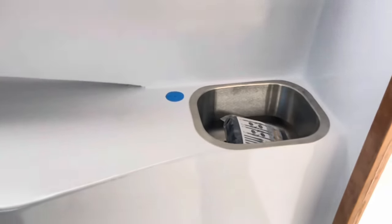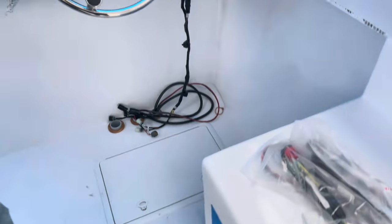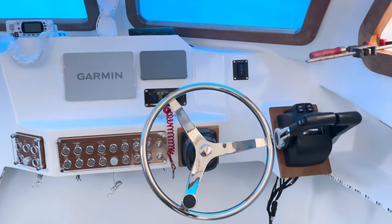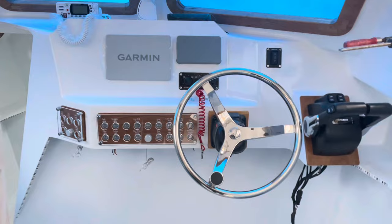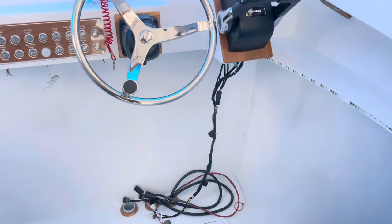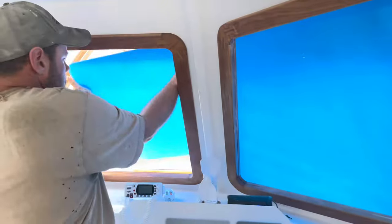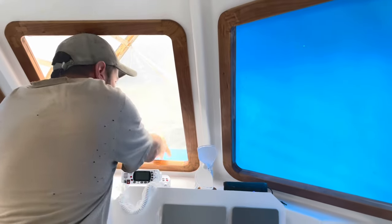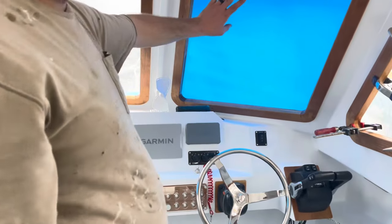The galley sink is done, though we're still working on the rest of the galley — that's low on the list. This is our helm layout — we officially put everything in and ran the wiring harnesses. We can go over the electronics in more detail later.